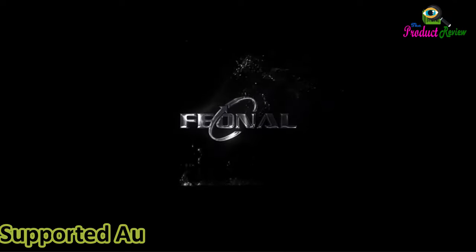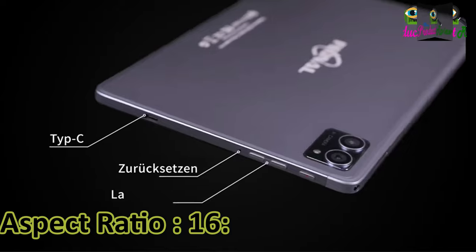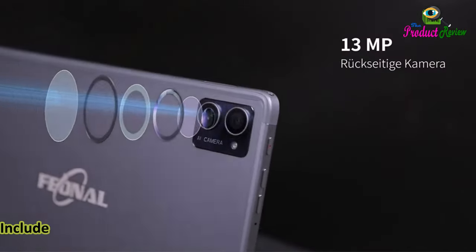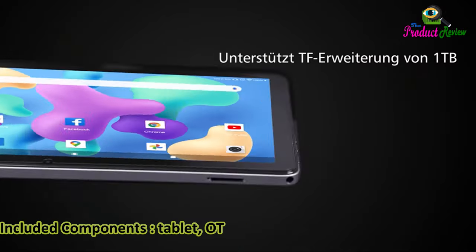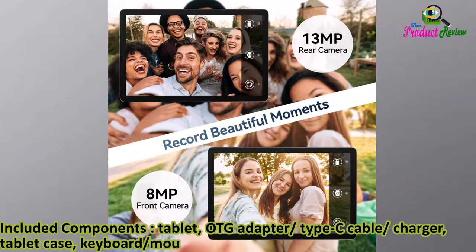Supported audio formats: MP3, AAC, WAV. Aspect ratio: 16:10. Display type: LCD. RAM memory installed: 4GB. Included components: tablet, OTG adapter, Type-C cable, charger, tablet case, keyboard, mouse, TF card pin, touch pen, and manual.